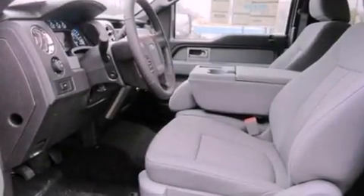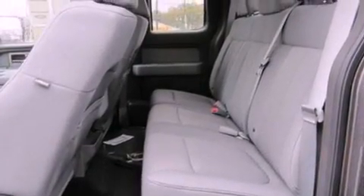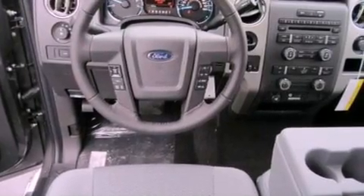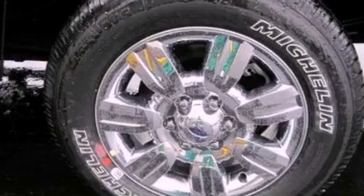Its top features include a power driver's seat, cruise control, a keyless entry system, satellite radio, a leather-wrapped steering wheel, a double wishbone independent front suspension, 17-inch wheels, a low tire pressure indicator, a trailer hitch receiver, and an anti-theft protection system.